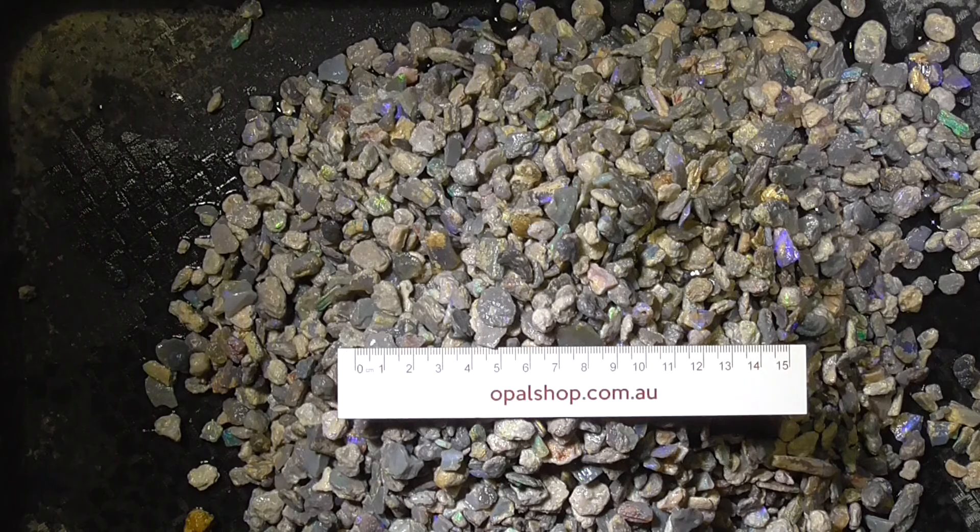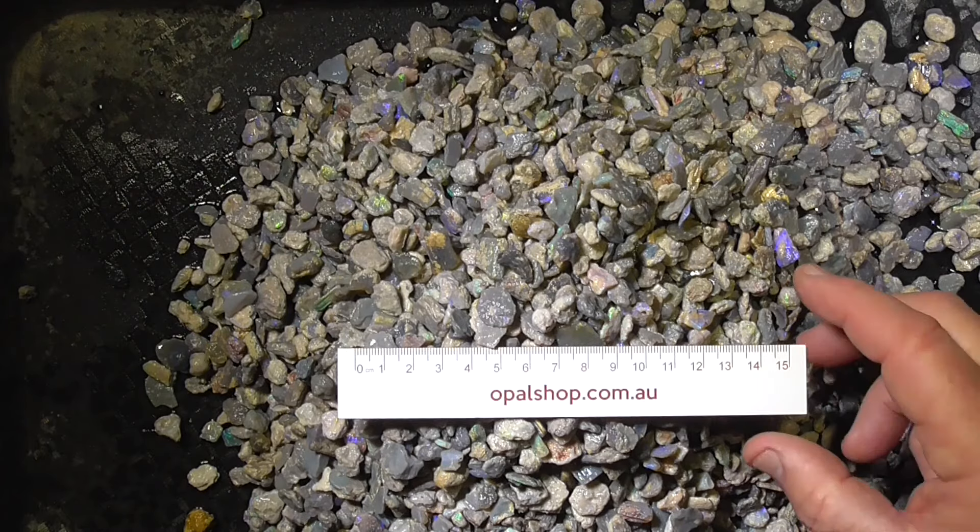G'day, another large deal from the Opal Shop Australia. This material is only small material, it's mostly fossils, a little bit of seam mixed in amongst it. It's also jelly and then some solid colors as well, but the most interesting part is that it's pieces of fossil. I'll pick some up in a minute and I'll also zoom in, but just to give you an idea.